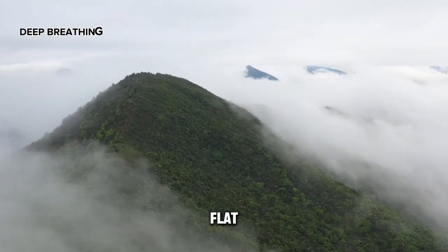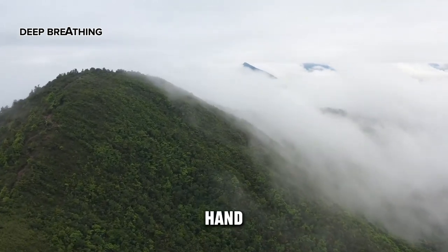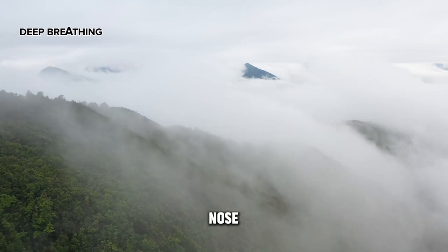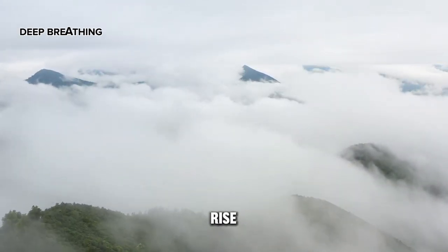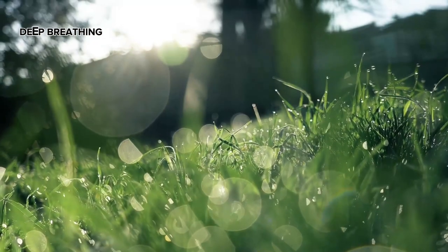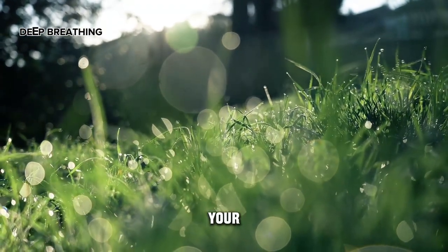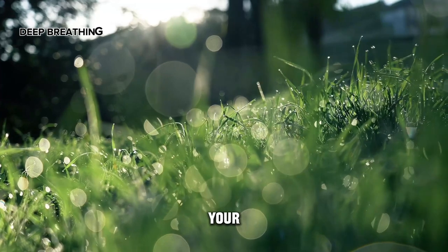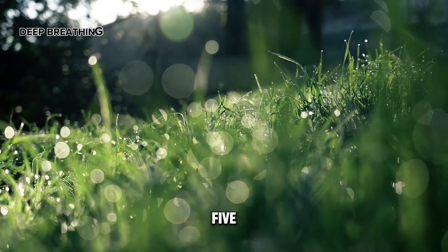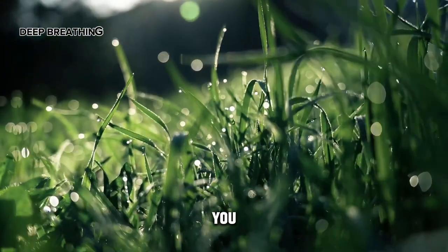Lie on your back with your knees bent and feet flat on the floor, approximately 20 centimeters apart. Place one hand on your abdomen and the other on your chest. Inhale slowly and deeply through your nose into your abdomen — feel your abdomen rise under your hand; your chest should move only slightly. Exhale through your mouth with a gentle hissing sound, contracting your abdomen toward your spine. Repeat for about five to ten minutes, inhaling for five seconds and exhaling for ten seconds.